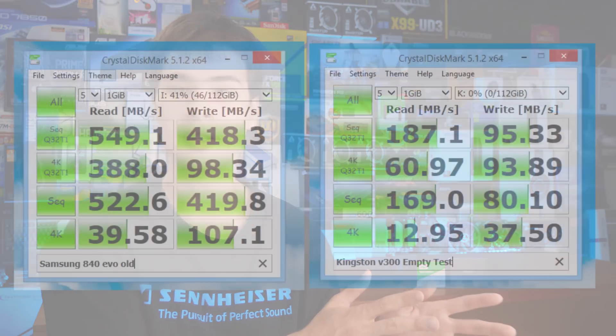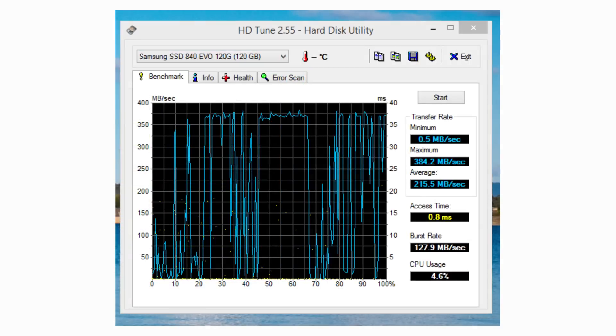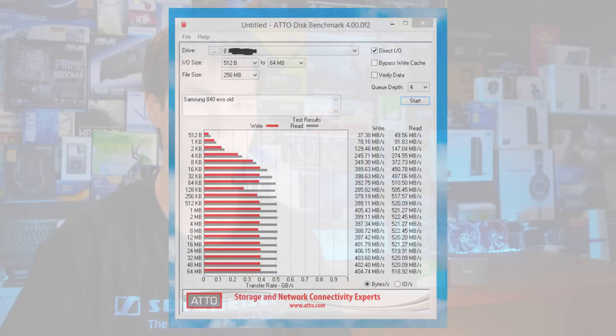Looking at the 840 Evo results and comparing them to the Kingston v300 with the SandForce controller, there is a big difference — but both are representative of what you can expect from an old SSD. As long as you keep the firmware up to date and keep TRIM commands executing, drives can basically perform at the same speed today as they will well into the future — before they actually die. The only real time they'll slow down is when they're actually dying, and then they'll stop working entirely.